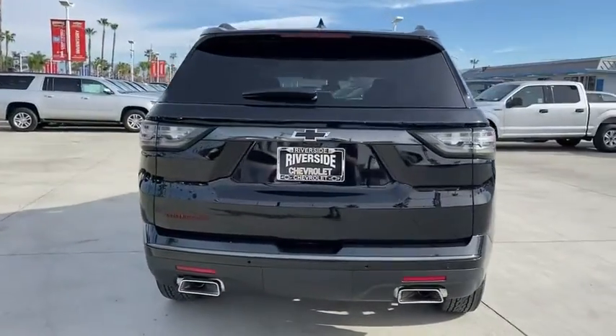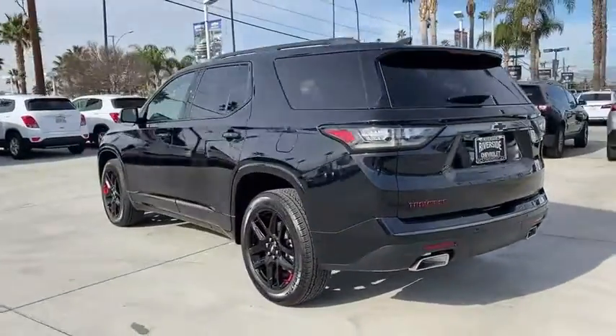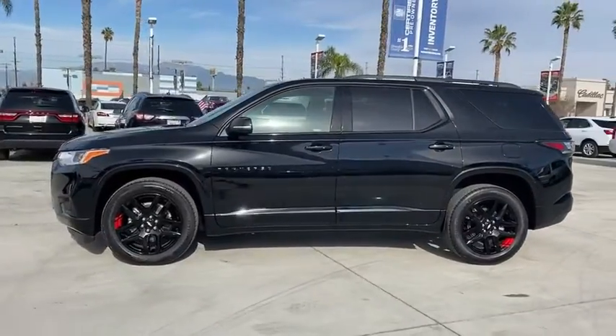Power liftgate, traction control, power passenger seat, navigation system, dual airbags, leather-wrapped steering wheel, power steering, four-wheel disc brakes, universal garage door opener, fog lights, compass.